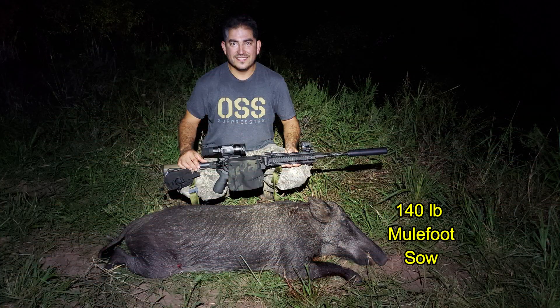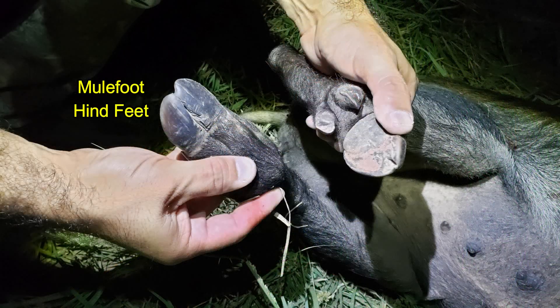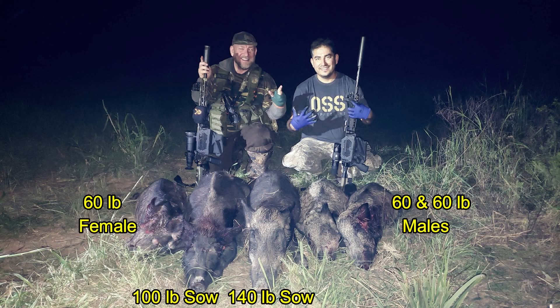Ben's opening shot was on a 140-pound mule-footed sow. Mule-footed hogs are uncommon, although there are several in this area that we've taken on previous hunts. Here's a look at the front feet and the hind feet. That fifth hog was just over the hill. We came away with five hogs: two sows, one female, and two small males.